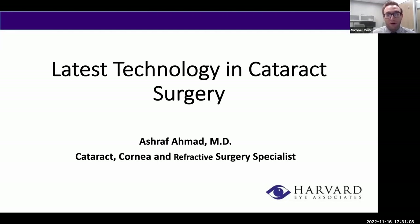This is generally the part of the evening where I would give a little background on tonight's speaker, but given that he is the latest addition to the Harvard Eye family, we thought who better to give a little background about himself than Dr. Ahmad himself. So without any further ado, I'll pass things off. If anybody has questions throughout tonight's webinar, please utilize the question and answer function below or the chat, and we'll address those at the end.